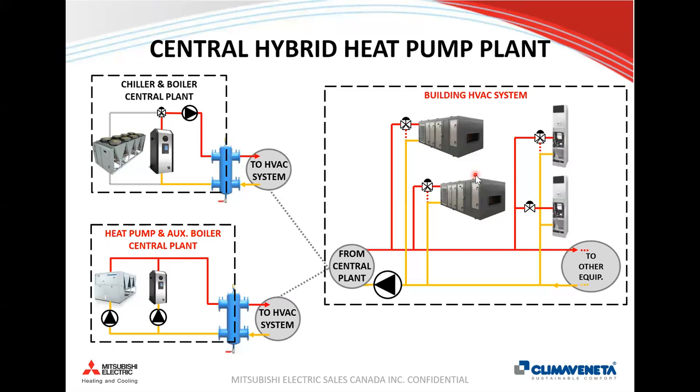Diving into central plant applications: typical two-pipe changeover systems. Presenting from the City of Toronto, which has a lot of vertical stack fan coil unit systems with chillers and boilers operating seasonally. In a two-pipe changeover system, there's one set of supply and return pipes — chilled water in summer, hot water from the boiler in winter. A reversible heat pump can be both chiller and quasi-boiler. Five years ago, inexpensive natural gas reduced the drive toward decarbonization, but that's changing.